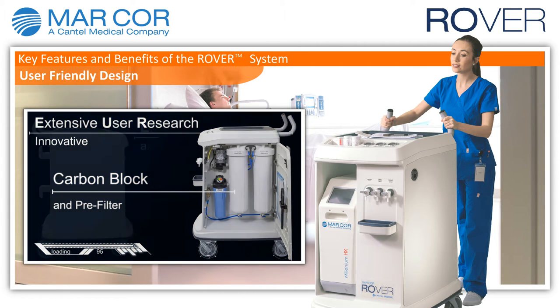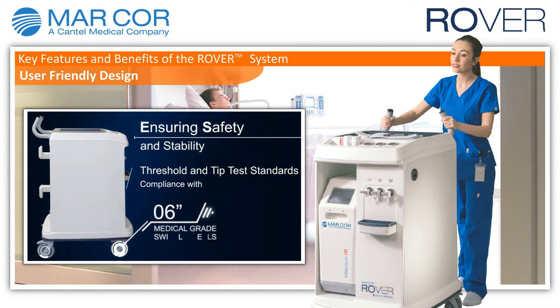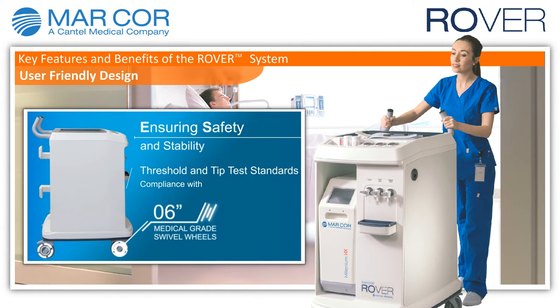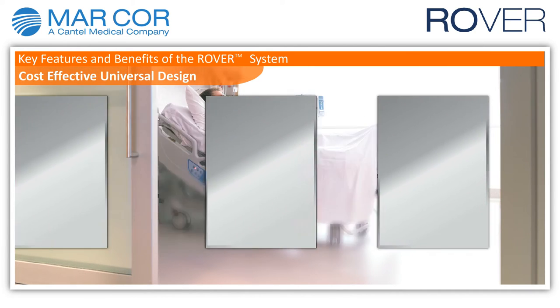Additionally, the system complies with threshold and tip test standards, ensuring consistent stability and safety.